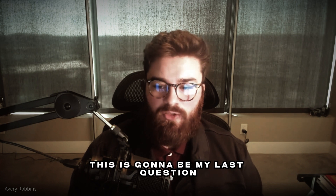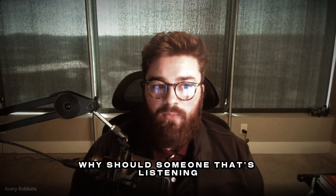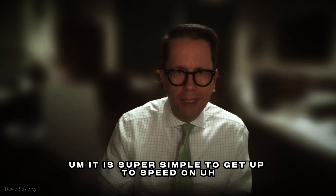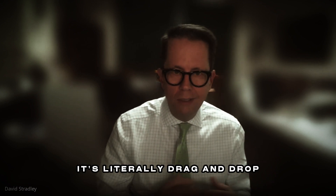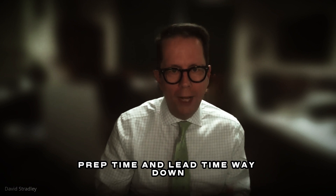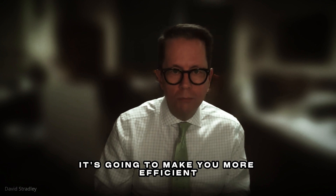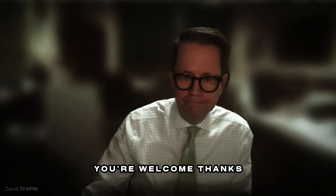This is my last question for you today. Why, in your own words, should someone watching this video take action and start using Agile Law? It is super simple to get up to speed on. It's literally drag and drop, and it's going to cut your deposition prep time and lead time way down. So if you're interested in efficiency, it's going to make you more efficient. Thank you so much for your time today, David. You're welcome. Thanks.